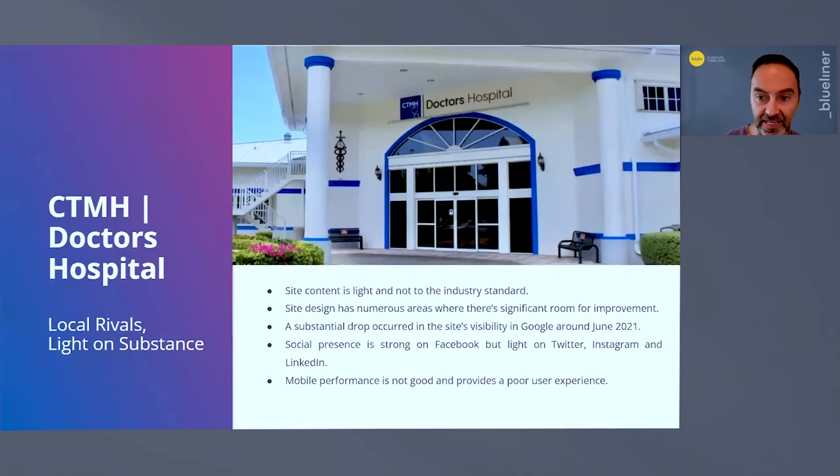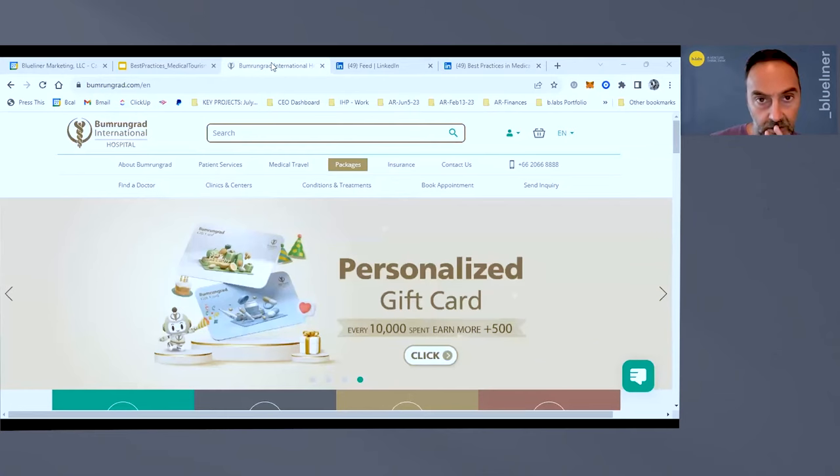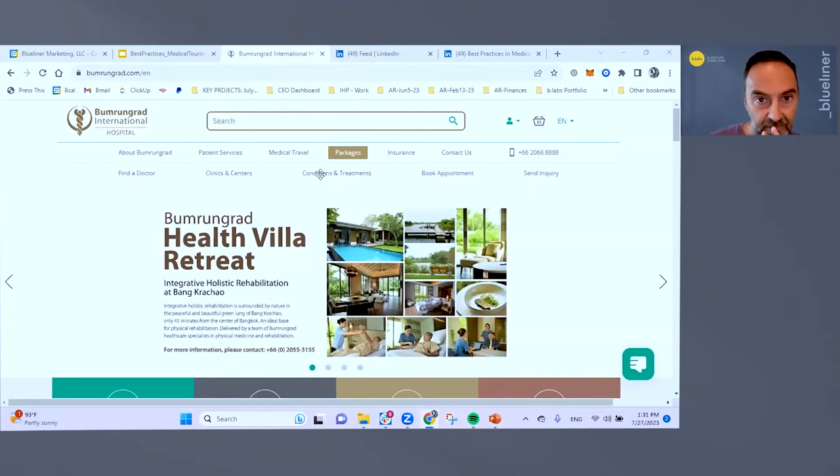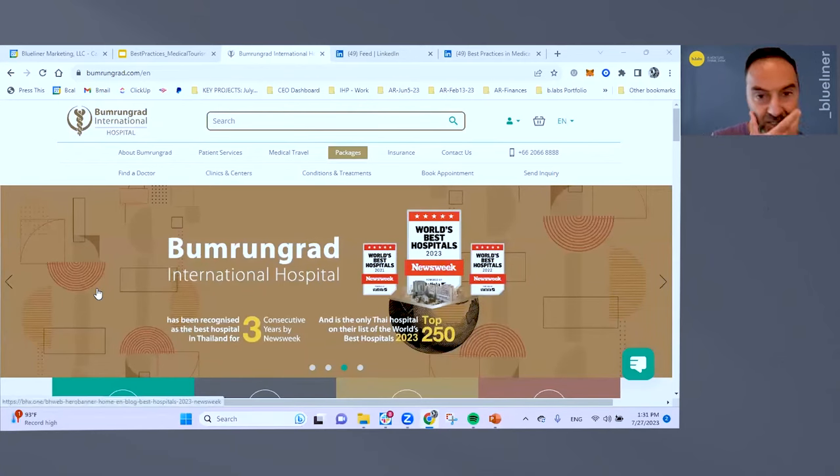I'm going to skip the third hospital — a local Cayman one — and switch to a live screen share to introduce you to Bumrungrad in Thailand. It's a facility we looked at quite a bit while working for Health City. They set a standard in a number of ways. As I scroll through the website, I'll highlight some of the best practices they're implementing that anyone involved in the field of medical tourism should really pay close attention to.